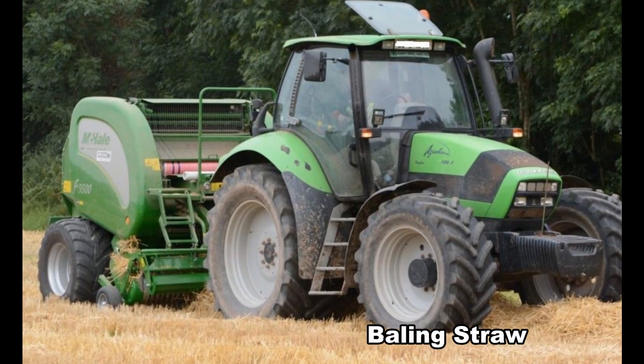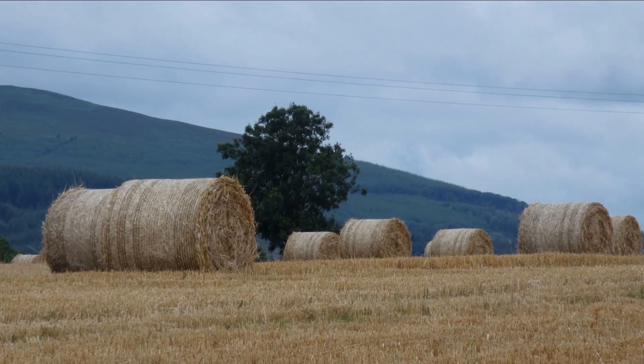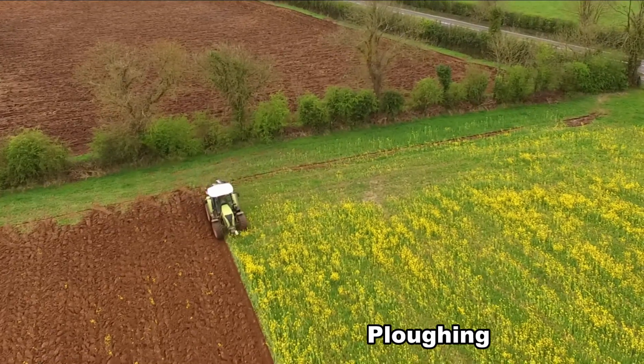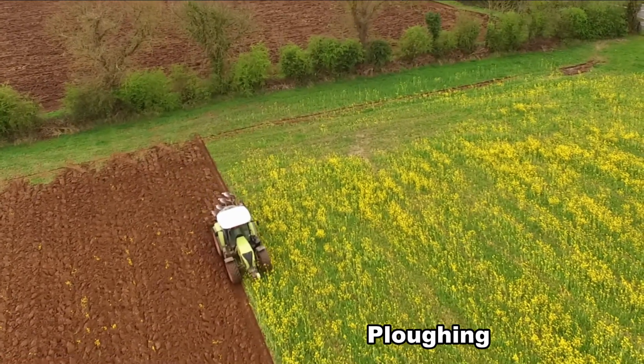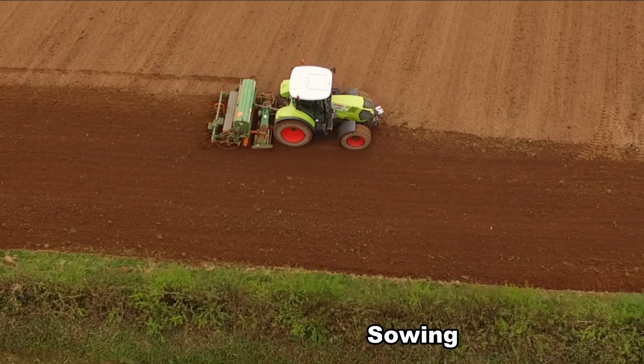The straw is baled and is used for animal bedding. The land was ploughed in September and the barley was sown in October. The crop was sprayed to control diseases.